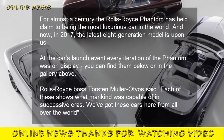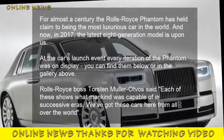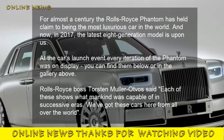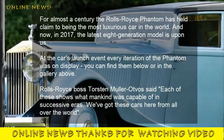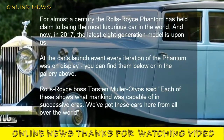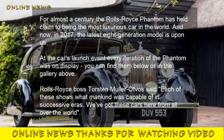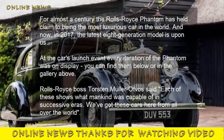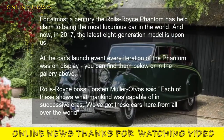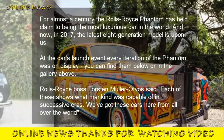Rolls-Royce Phantom: 8 Generations of Luxury. Phantom is the longest-running car name in history, having first been used in 1925. For almost a century, the Rolls-Royce Phantom has held claim to being the most luxurious car in the world. Now, in 2017, the latest 8th generation model is upon us. At the car's launch event, every iteration of the Phantom was on display. Rolls-Royce boss Torsten Müller-Ötvös said each of these shows what mankind was capable of in successive eras.